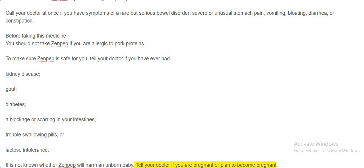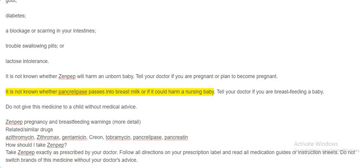Tell your doctor if you are pregnant or plan to become pregnant. It is not known whether pancreolipase passes into breast milk or if it could harm a nursing baby. Tell your doctor if you are breastfeeding a baby. Do not give this medicine to a child without medical advice. Zenpep pregnancy and breastfeeding warnings — more detail.